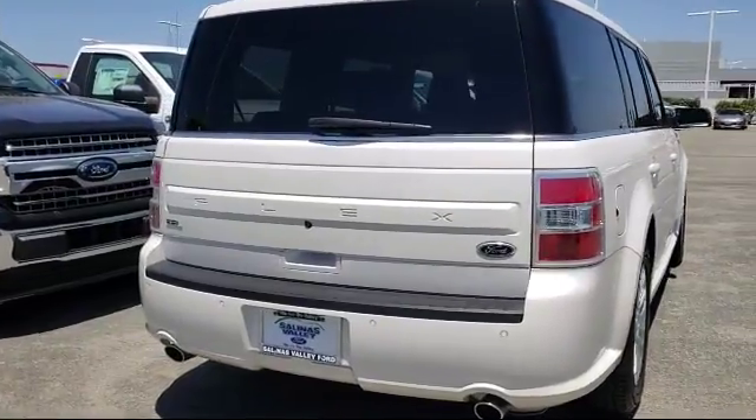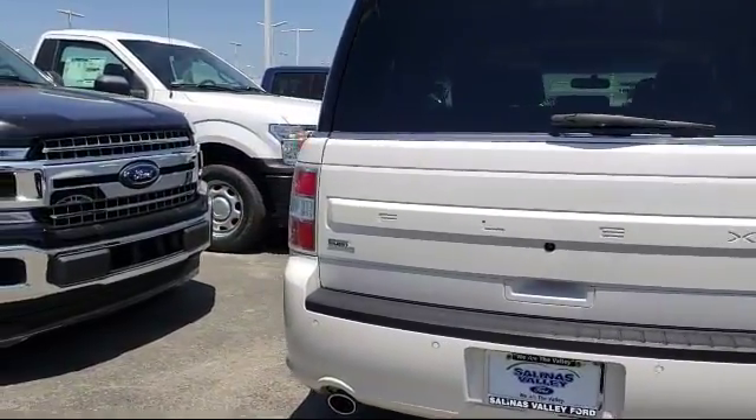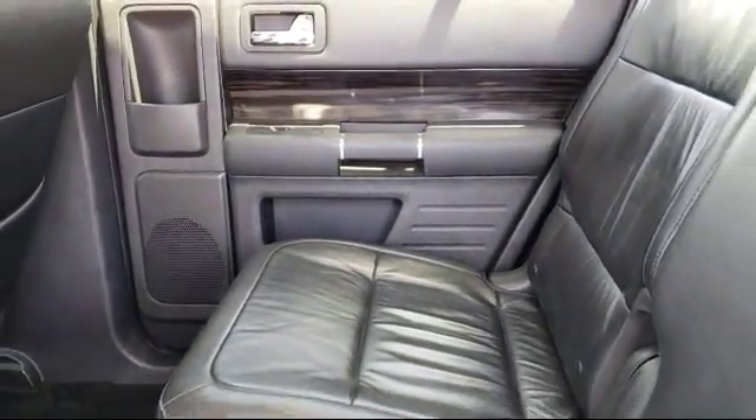At Salinas Valley Ford, we proudly serve customers from all over the Central Coast, and we want you to be our next satisfied customer. We have a dedicated and friendly sales staff ready to serve you.